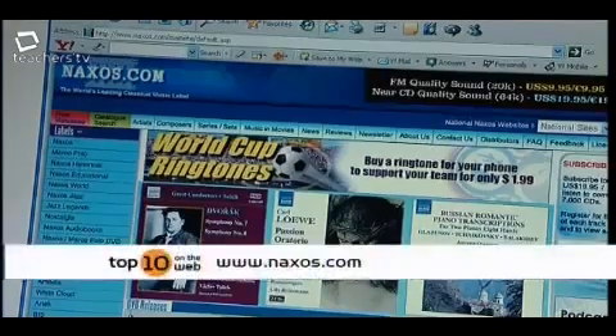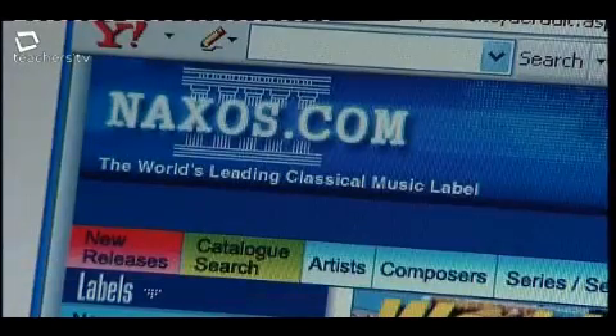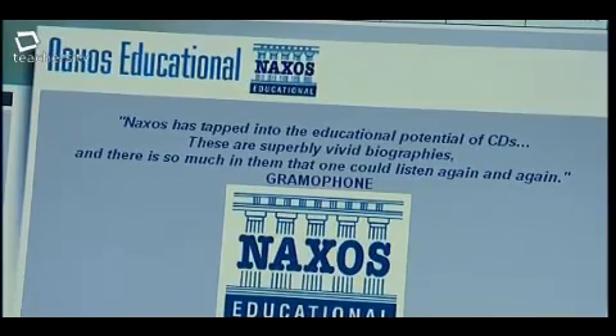Classical music can be very stuffy and inaccessible for an adult, never mind a 12, 13, or 14 year old. Naxos, almost coincidentally through some of its education sections, helps to take that stuffiness away.